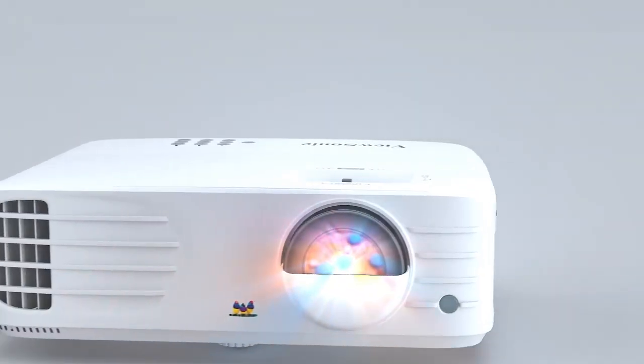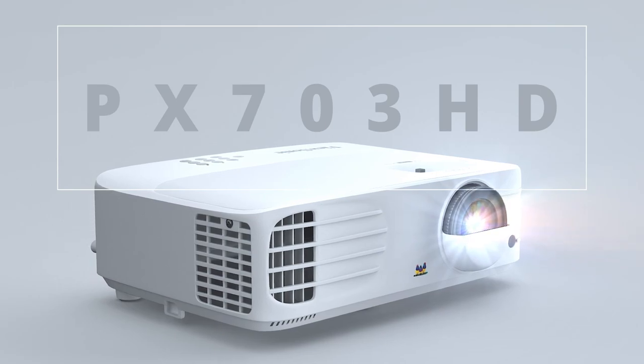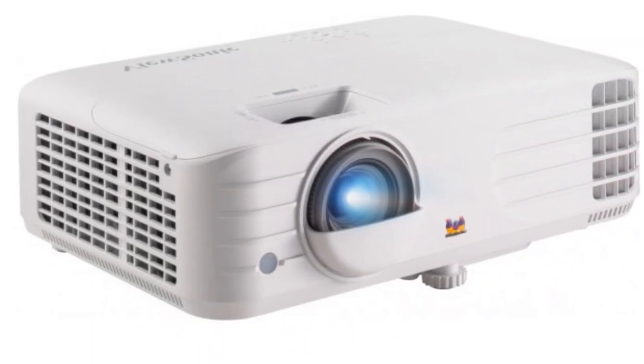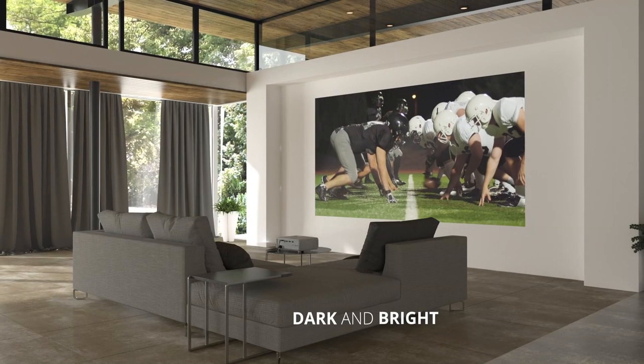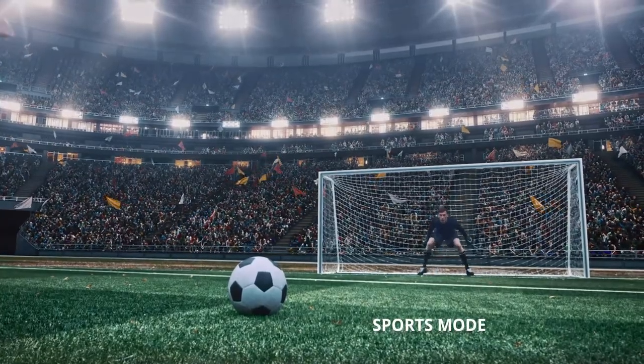For a small-sized lounge or classroom, this short-throw 3D projector by ViewSonic is one of the best high-resolution options out there. This brilliant product comes with a short-throw lens that projects bigger high-definition images from just inches away from the screen. The brightness and high-contrast ratio is quite impressive.